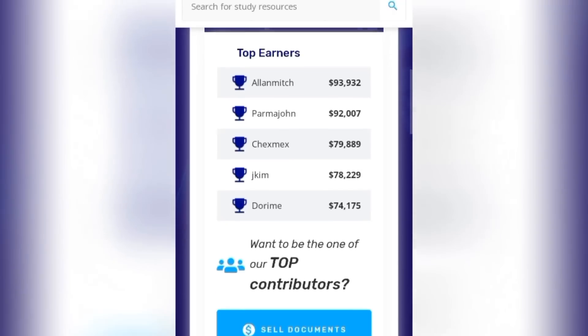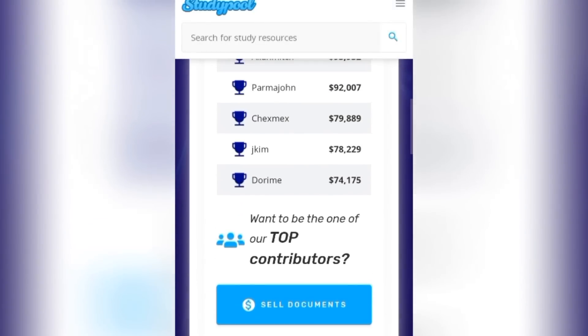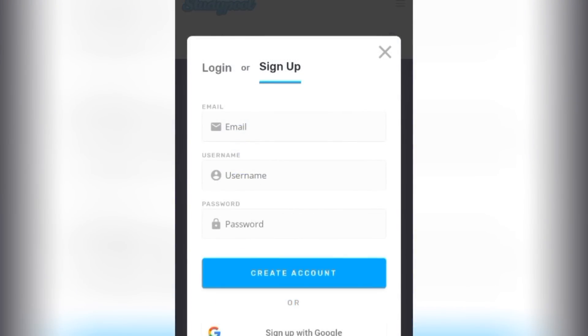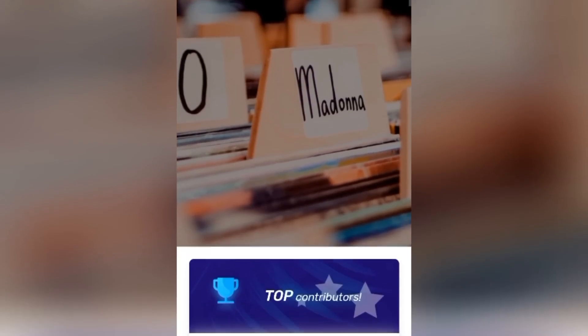Below is a series of documents that are top-selling recently on this website. We are going to click on the button that says 'Sell Document.' When you click on it you are required to sign up. You'll put in your email, username, and password — make sure your email is accurately valid. Hit the 'Create Account' button and a message will be sent to your mailbox requiring you to confirm your email. Go to your mailbox, click to verify, and then accept the terms and conditions. You will then be logged into the platform.